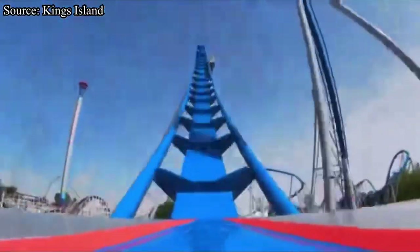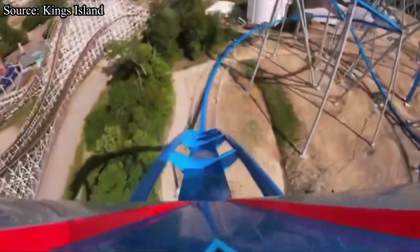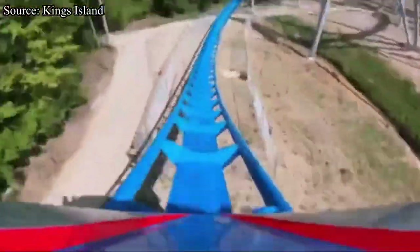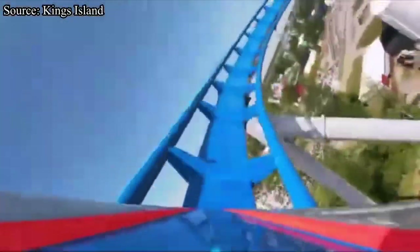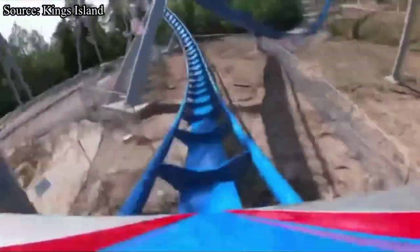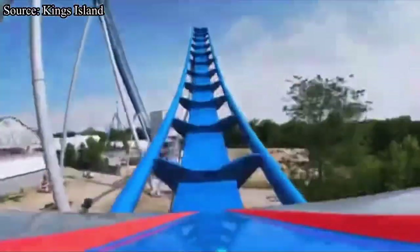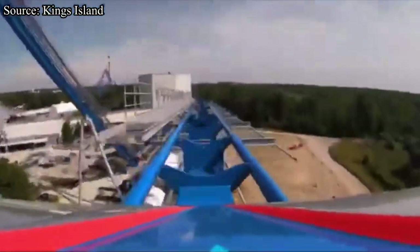The airtime doesn't last long though, as you are pushed back into your seat as you rise up into a big floater hill that gives very mild floater airtime. You get sent upwards as you hit a 360-degree helix that is really forceful and overall really fun. You drop to the ground and get a great head chopper with the drop and a support that holds it up. You then fly up into a banked hill that drops you near the ground, giving great ejector airtime into one final hill right into the brakes.